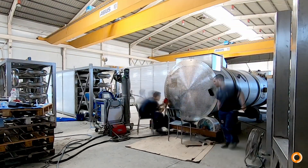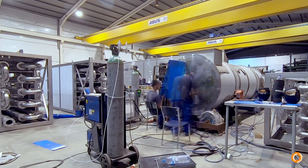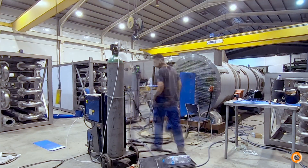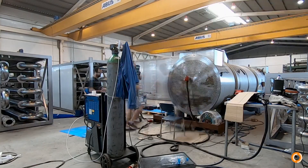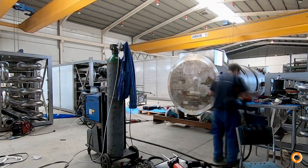When all the tubes are inserted, they're point welded to the tube plate. Now the orbital welding and roller expansion work can begin. Two operators begin the orbital welding. Tubes are welded in a zig-zag pattern to avoid tension on the tube plate.